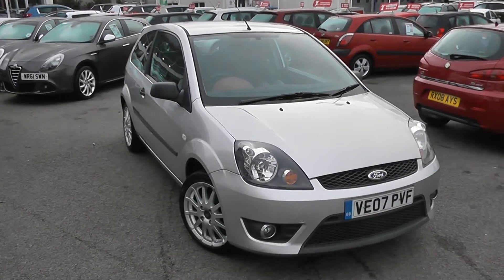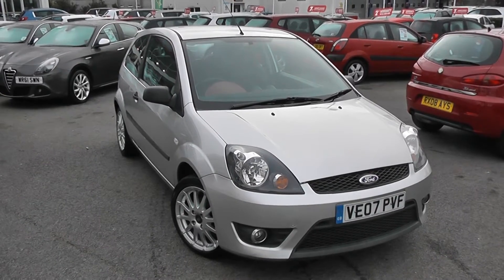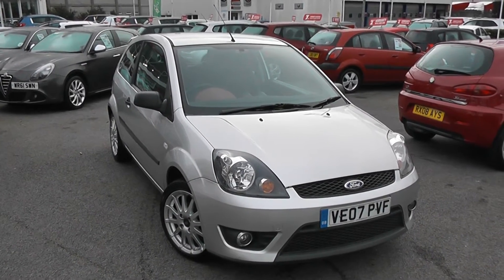Welcome to Wessex Garages Used Cars Online, here with the Ford Fiesta ZTEC S. This is a 07 plate car, it's done 44,071 miles, it's a 1.6 litre petrol, manual transmission and it's finished in silver.